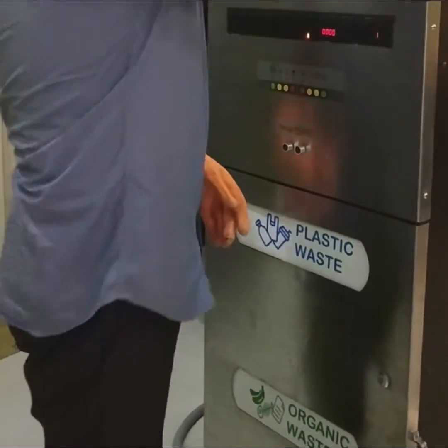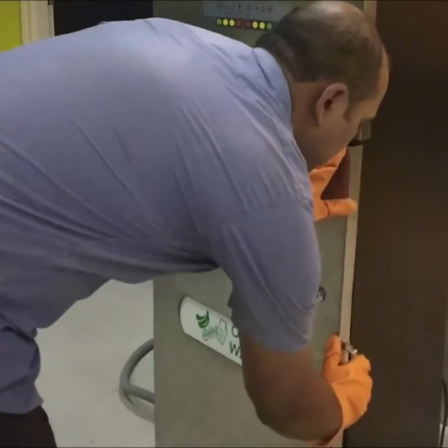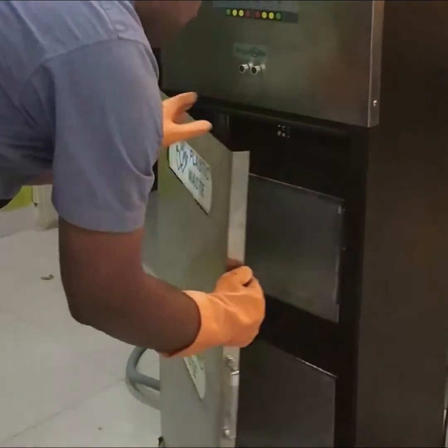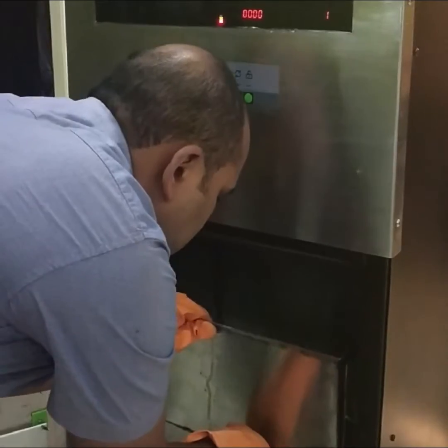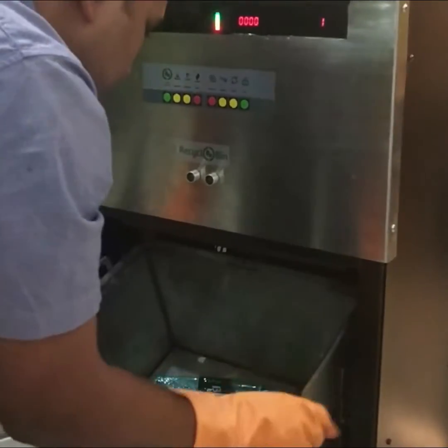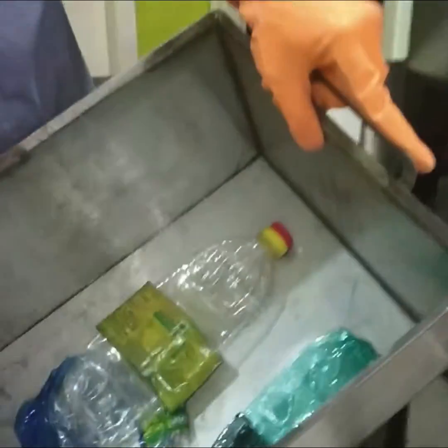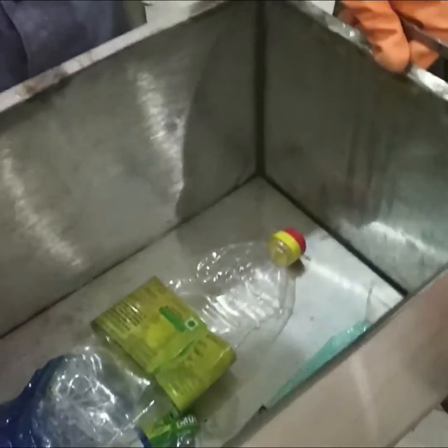In order to access the bins, use the key to open the door and pull the bin out from its slot. Waste items that occupy a lot of space are crushed by the compactor.